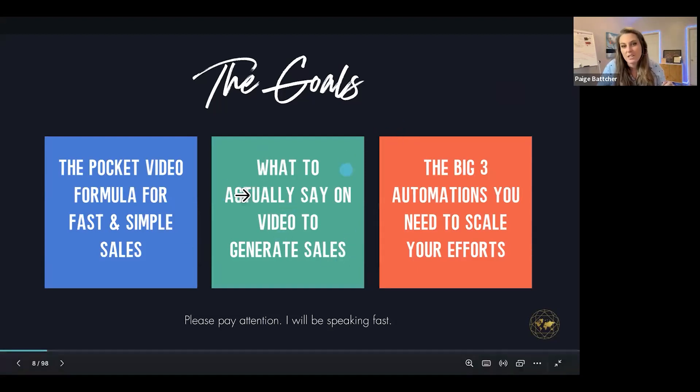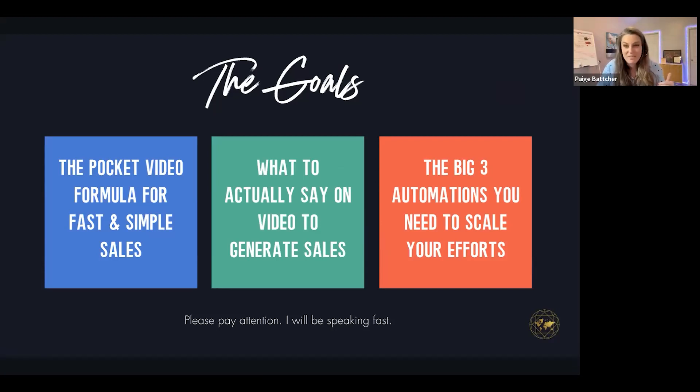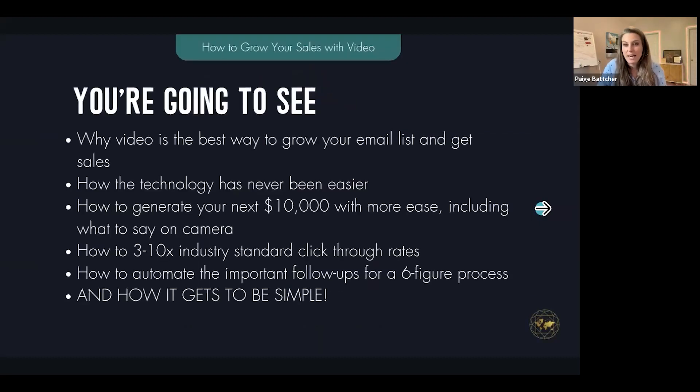Number two, I'm going to show you what to actually say on video to generate sales. And number three, we're going to discuss the big three automations you need to scale your efforts with less time. I've got an entirely different presentation about AI, but I'm going to focus on automations because they can keep you being authentic and human while buying your time back.